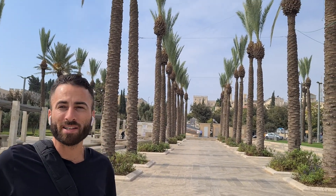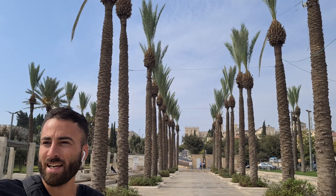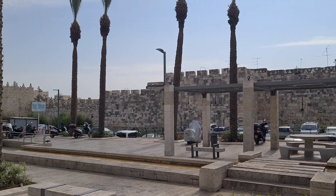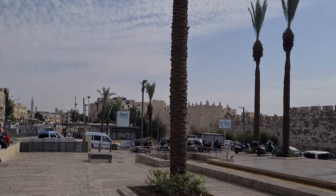Good morning, my name is Hussam, a licensed tour guide. Today we are in the piazza nearby Damascus Gate — Bab El Amood in Arabic. Here we have a quiet place in front of Damascus Gate where you can come and enjoy and relax.